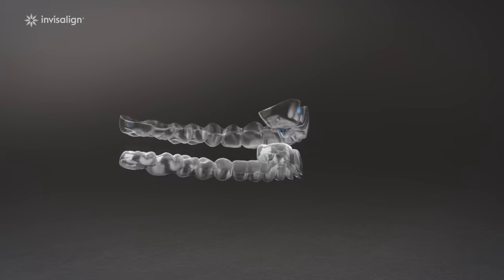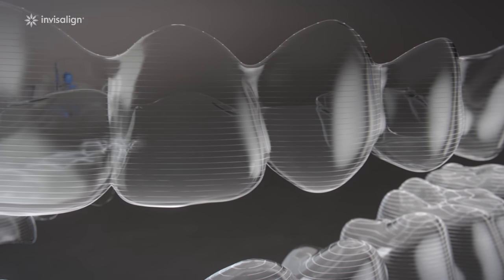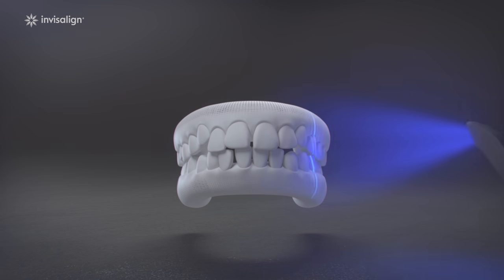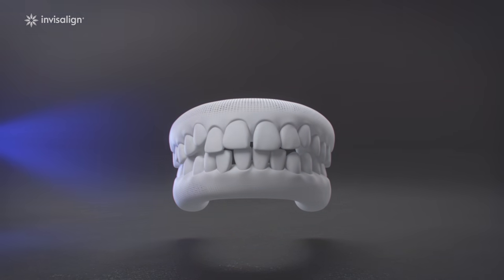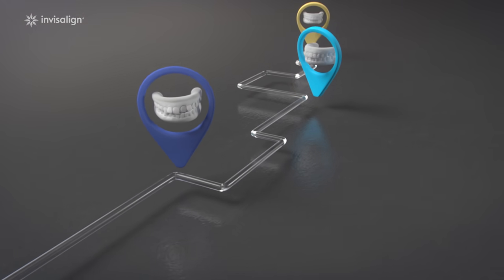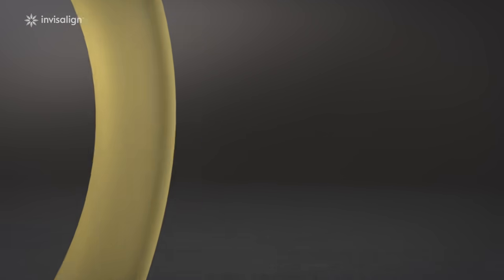This might just look like a little piece of plastic, but inside every Invisalign clear aligner there's a whole lot of technology. Your journey could start with a simple scan, giving you a glimpse of what your future smile could look like. Like what you see? First, your provider uses cutting-edge software and technology to check you're suitable for Invisalign treatment.